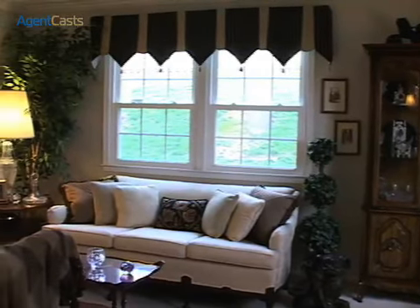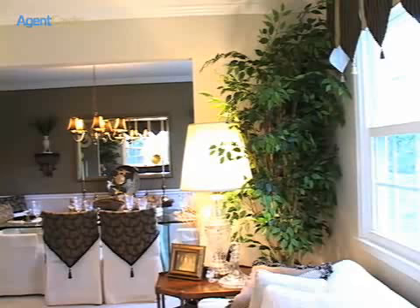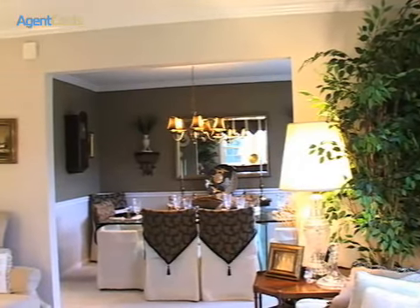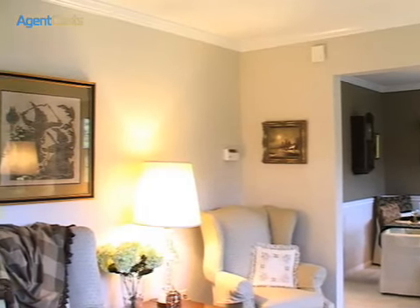The formal living room is perfect for welcoming a party of family and friends. The windows bring in plenty of light, but the double pane, low-E vinyl windows also provide good insulation from outside elements.